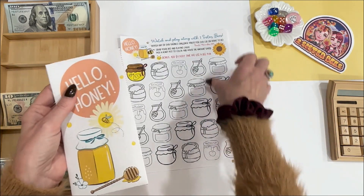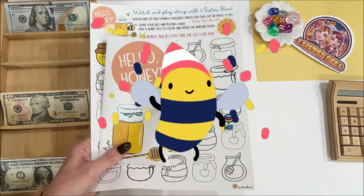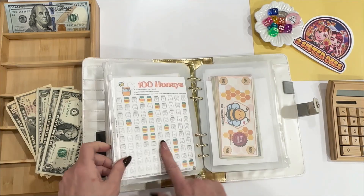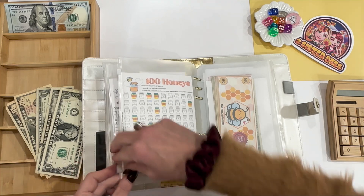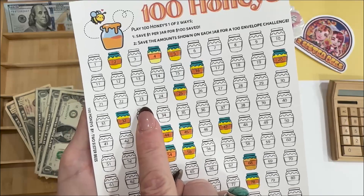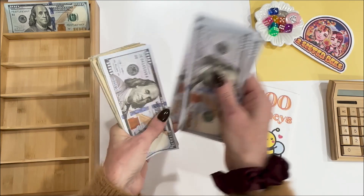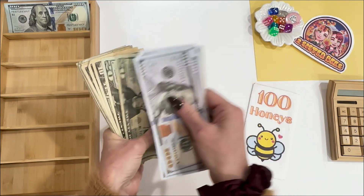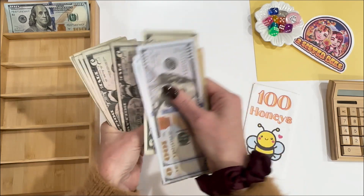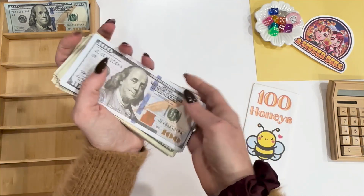I hope you guys really liked Hello Honey — what a great idea April came up with. I have $23 left over, and I always go to 100 Honeys when I'm at the end and need to finish out some cash. The $23 is going in, bringing the total up to $787.